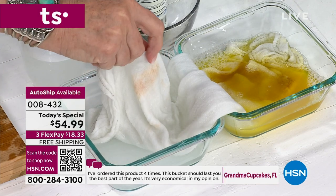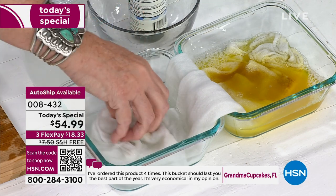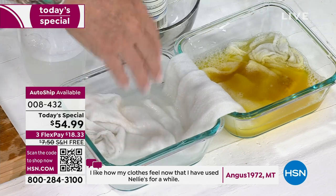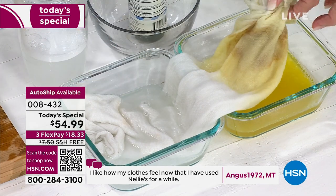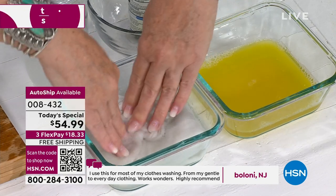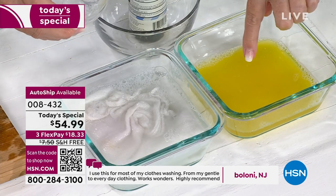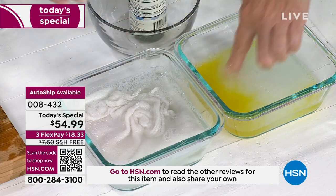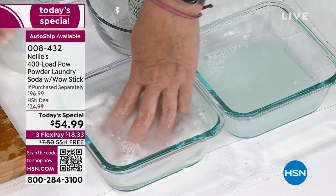Those little enzymes are microscopically eating the bonds that hold the stain to the fabric, allowing the rest of the Nellie's ingredients to whisk it away. Taking the diaper over to the Nellie's side — right away you can see Nellie's going to work on that stain. You can see the dirty water on the detergent side — that's what the rest of your clothes would have been washed in. But Nellie's takes care of that too. You clean the dirty water. You've got a laundry soda that actually cleans — it's not adding more dirt, residue, and gunk to your clothes.